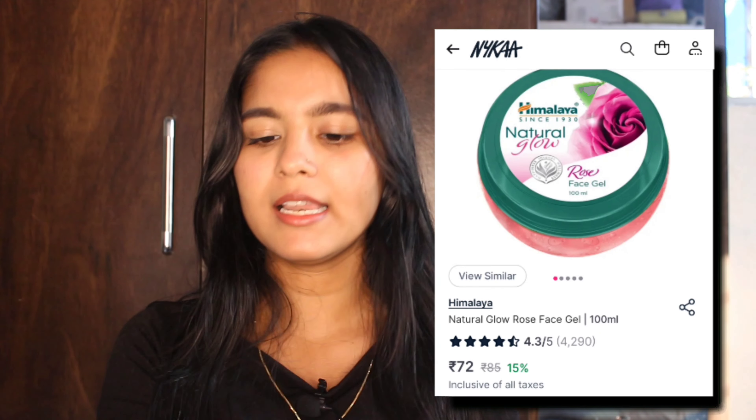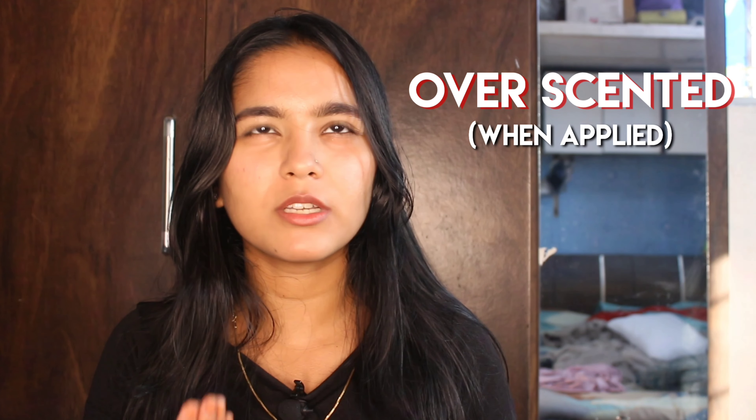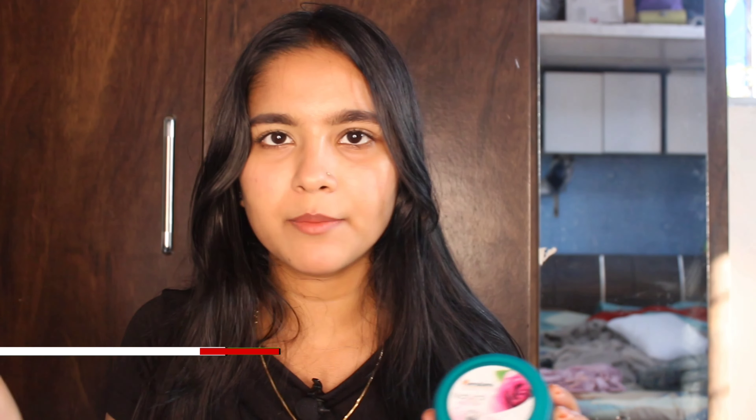My next product is Himalaya Natural Glow Rose Face Gel. Since it is a gel, oily skin people will not have an oily feel. So if you also have oily skin, you can try it. I got it for 72 rupees — its original price is 85 rupees.